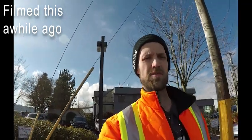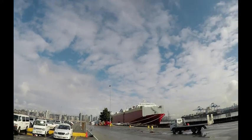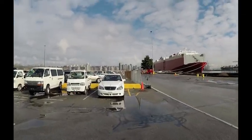Hey everyone, Ben here. We're at the dock picking up some cars. Let's have a look. Over there you can see there's currently a boat unloading. Let's see what we've got laying down here.